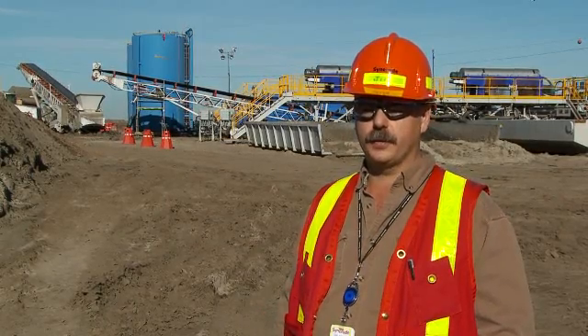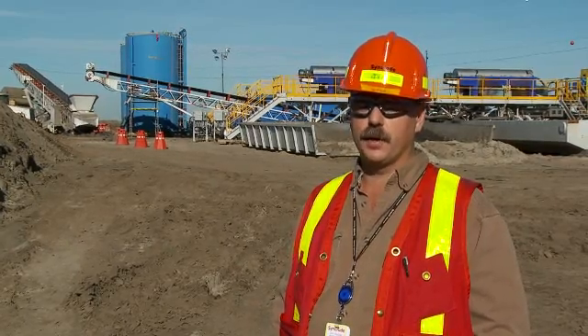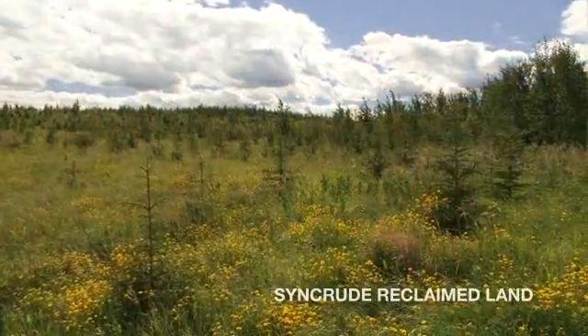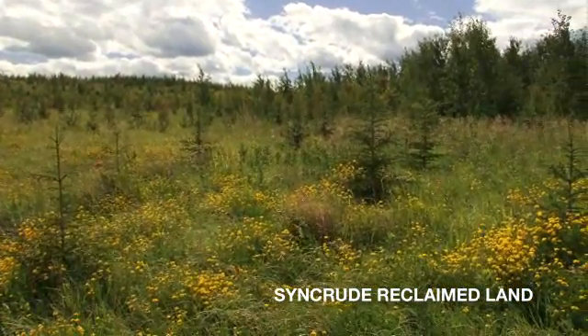This work is rewarding because it not only shows that we can remove the oil from the oil sands, but it also shows that we can return the land back to the state that Mother Nature introduced it to us at.